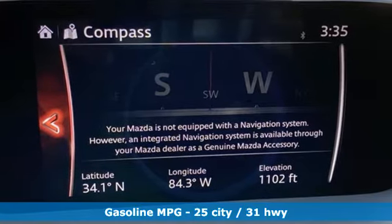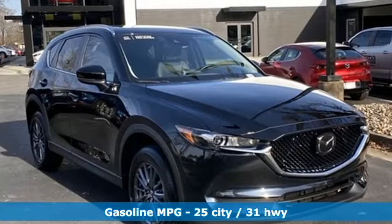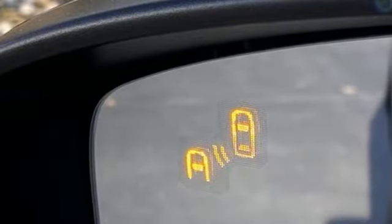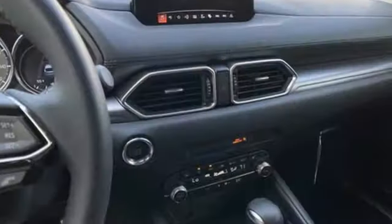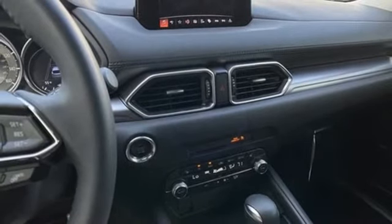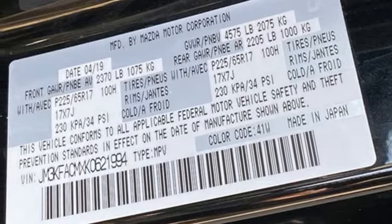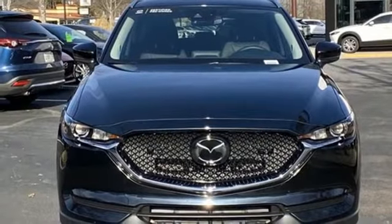Inline four-cylinder engine, dual-zone climate control, streaming audio, auto-dimming rear-view mirror, front heated bucket seats, wireless phone connectivity, external memory control, power sliding sunroof, three 12-volt power outlets, and keyless push-button start proximity key.